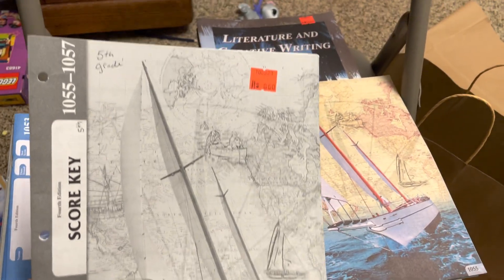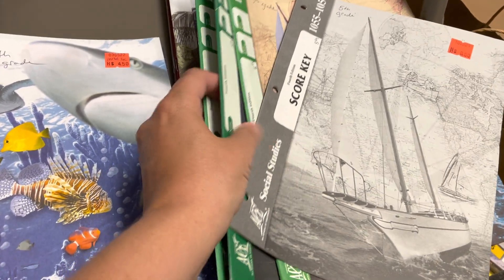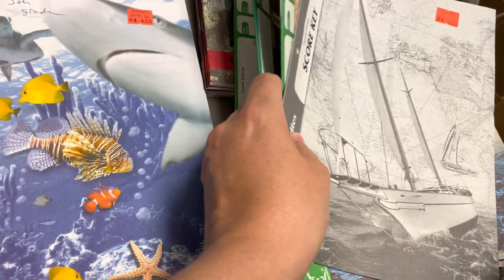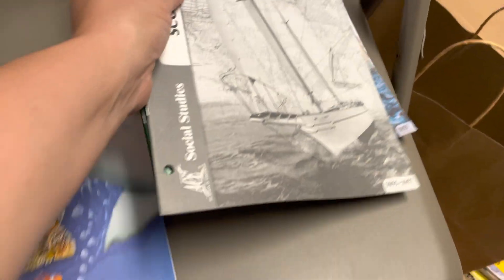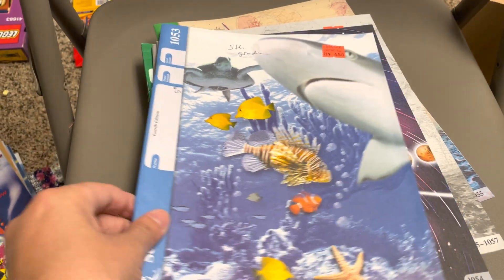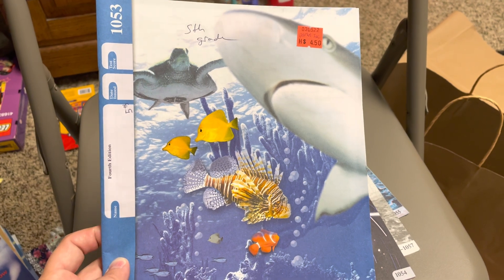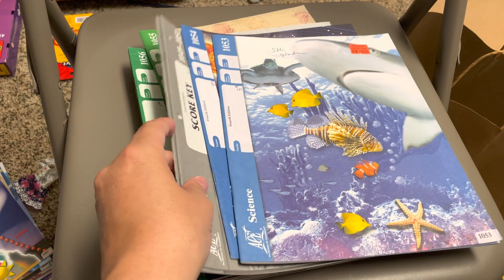I paid six bucks for this little section here. This is light unit 1053, and they're $2.70 each on christianbook.com. Looks like here I have two ACE PACE workbooks and two score keys.